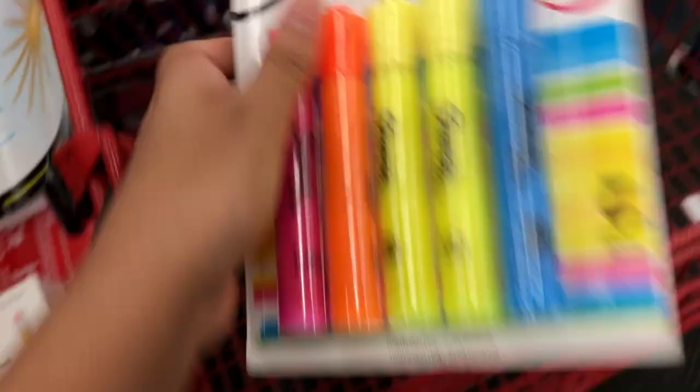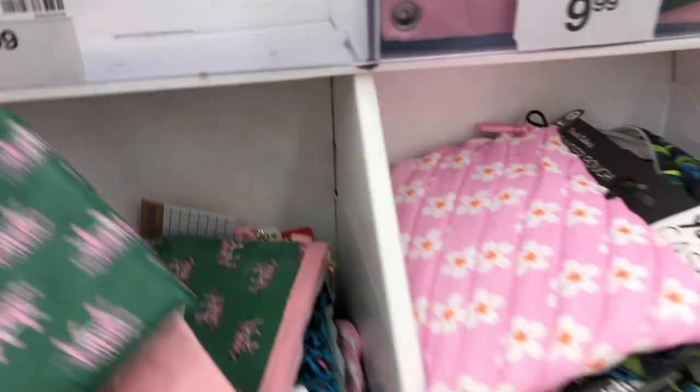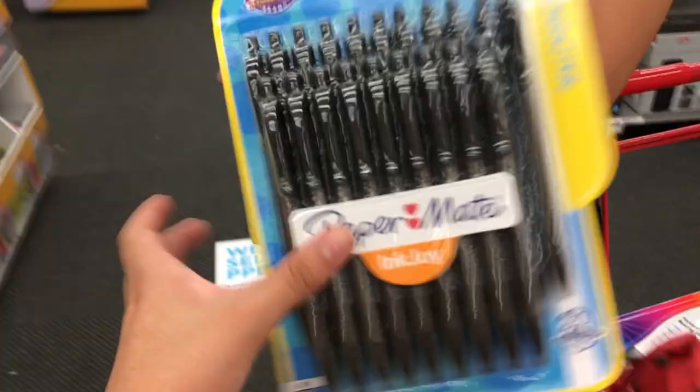Oh my god, this is the cutest ruler I've probably ever seen — I'm going to get this ruler. Oh look, pencil cases. I don't really need a pencil case because I have drawers at home for my pencils, but just to be cute. I really like the Paper Mate pens a lot. Is there any blue and black? I'll get black.